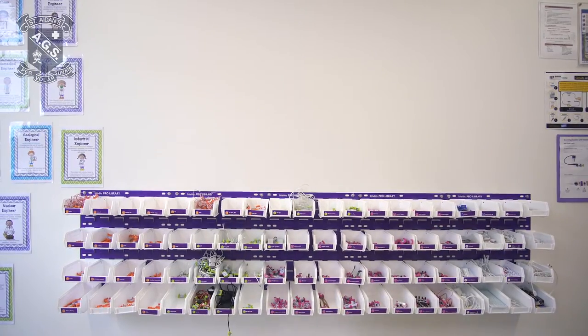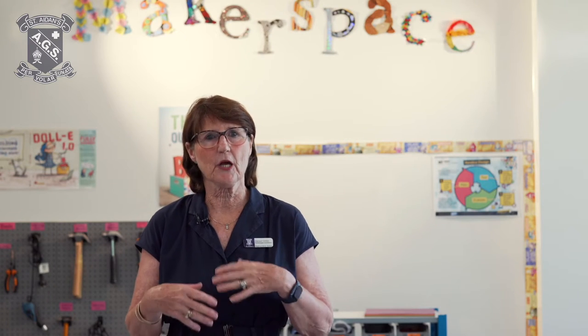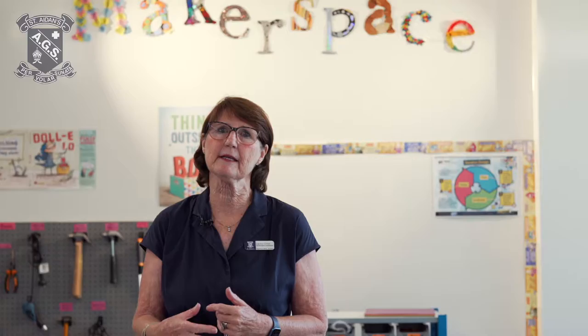Once a term we have a club called Techmate, where the girls can invite a significant male in their lives. This is so that the male in their life understands that technology is not just for males — our girls are really very strong in this area.